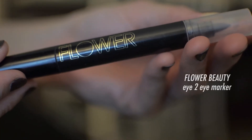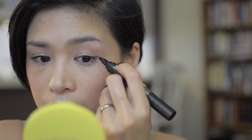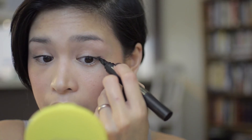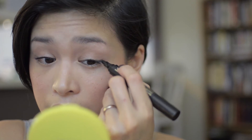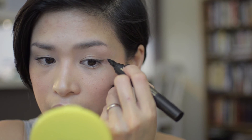Natural looking eyelashes done. I'm going to create a tiny wing at the outer edge with my favorite Flower Beauty Eye to Eye marker. It's not really opaque, which I like, so it leaves my liner looking a little more natural.